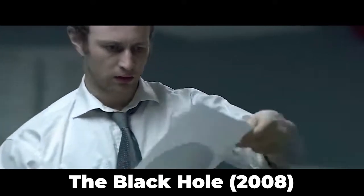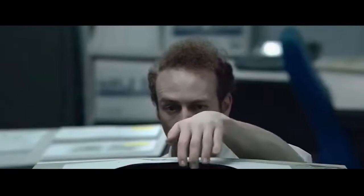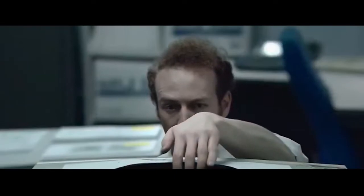Hi, welcome to World Recaps channel. At the beginning of the movie, a man accidentally printed a black hole on an ordinary piece of paper. What was hiding in it?